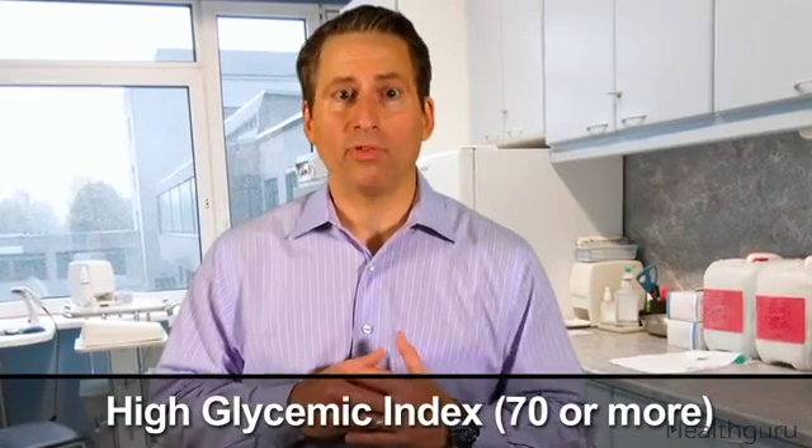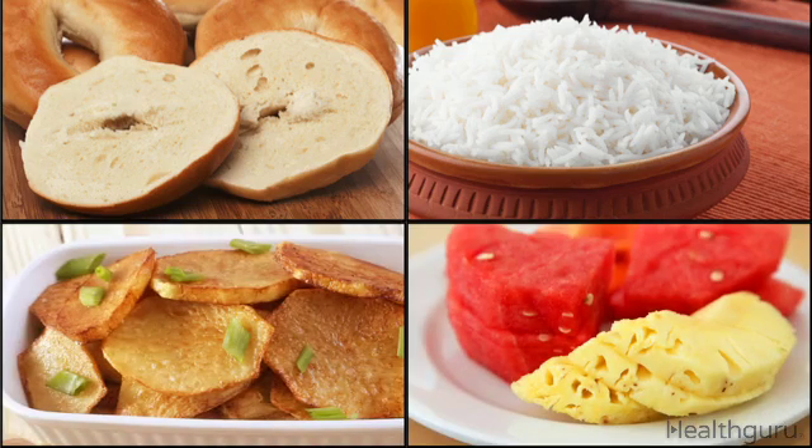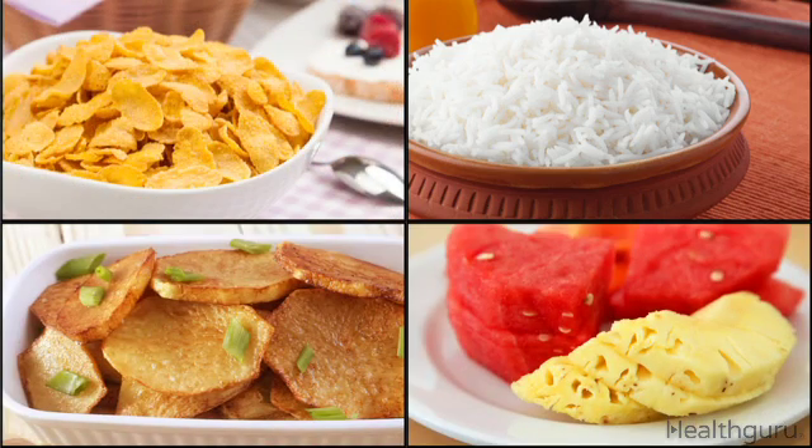High glycemic index foods are ranked 70 or more. They include plain bagels, short grain white rice, watermelon, pineapple, baked white potatoes, corn flakes, and much more.